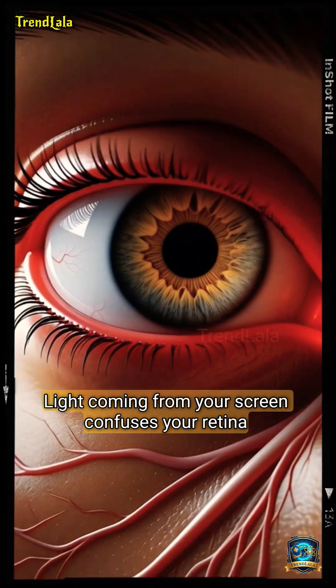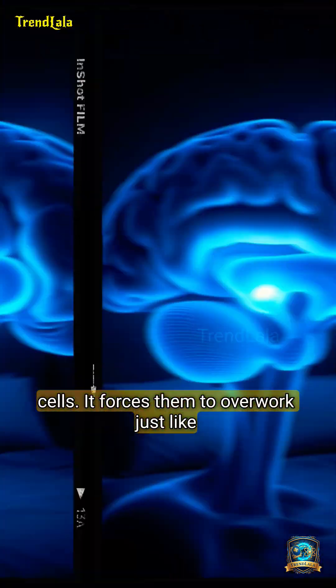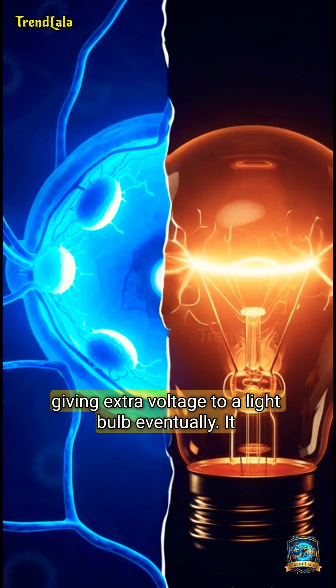The blue light coming from your screen confuses your retina cells. It forces them to overwork, just like giving extra voltage to a light bulb. Eventually, it weakens.